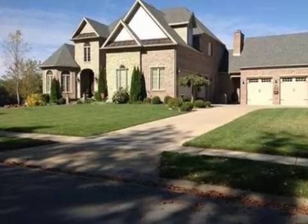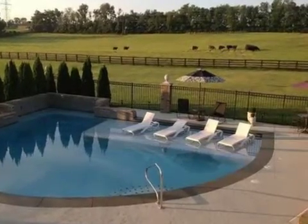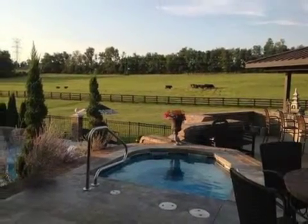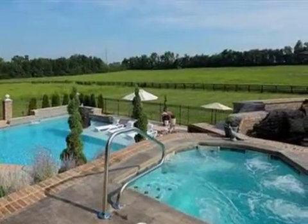Interior features of this property include walk-in closets, hardwood floors, an intercom system, a wet bar, a formal dining room, a formal living room, a great room, an eat-in kitchen, a finished walk-out basement, and a whirlpool tub.